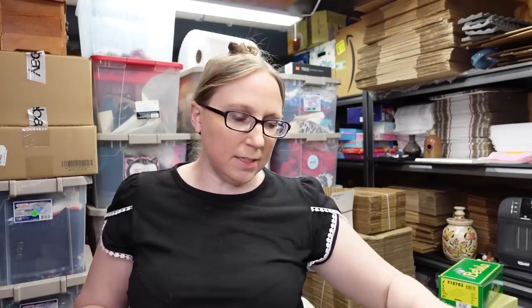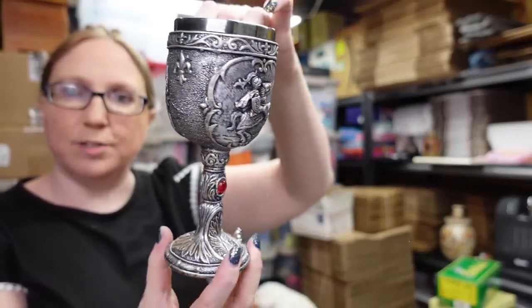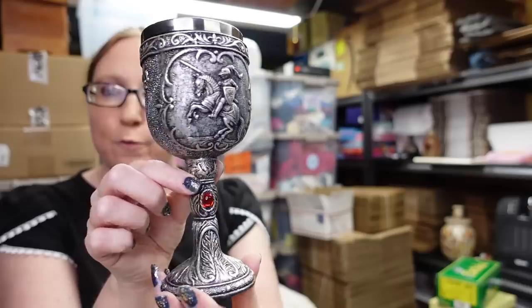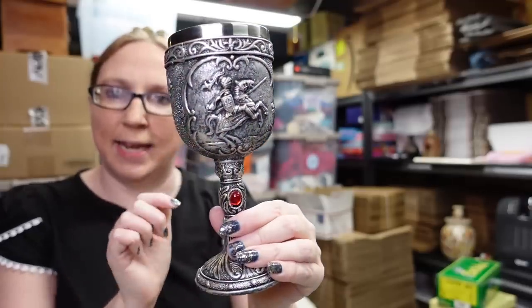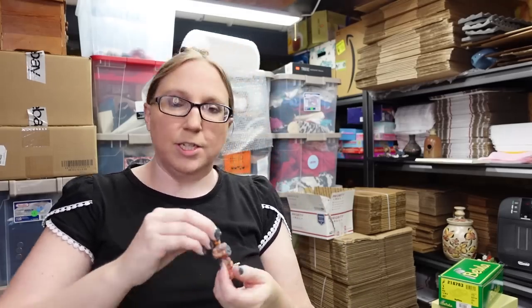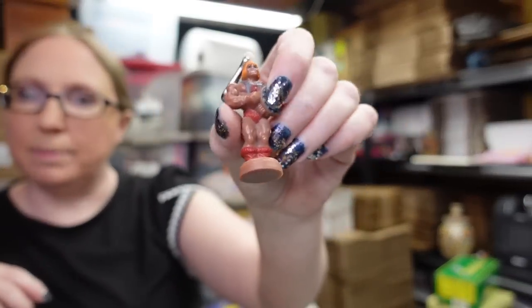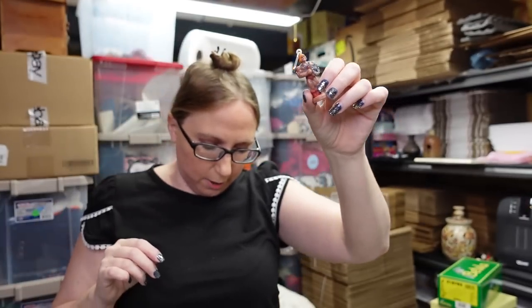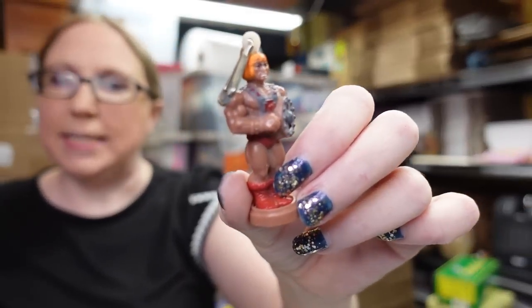I listed this goblet — I got this at a church yard sale. It's really cool looking, by Pacific Giftware. I think I paid 50 cents for it and I listed it as a buy it now for $19.99. I also listed this vintage He-Man zipper pull — you'd put this on your jacket hanging off the zipper. This is older. I listed this as a buy it now for $19.99 as well. This belongs to my aunt, so if it sells we split costs.